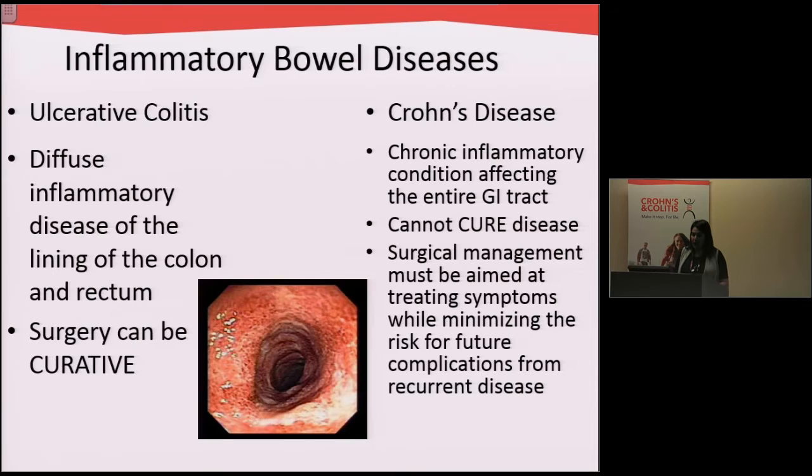Crohn's disease can affect anywhere from the stomach all the way to the rectum and anus, and unfortunately surgery cannot cure Crohn's disease. We must tailor our surgical management to treating the symptoms while minimizing the risk for future complications of recurrent disease.